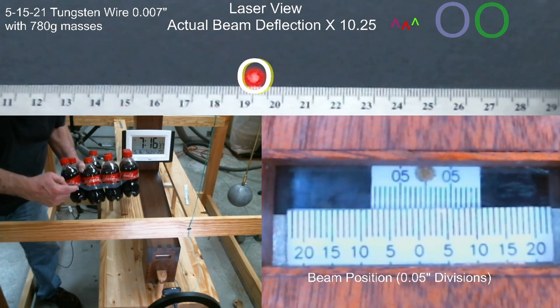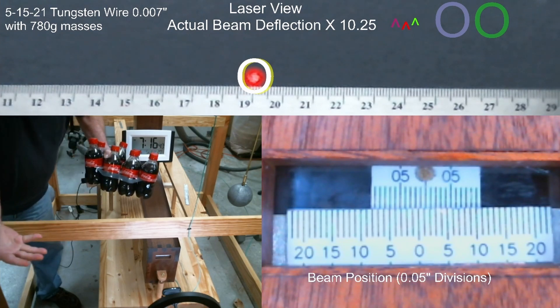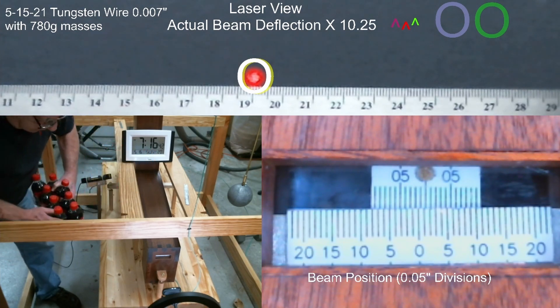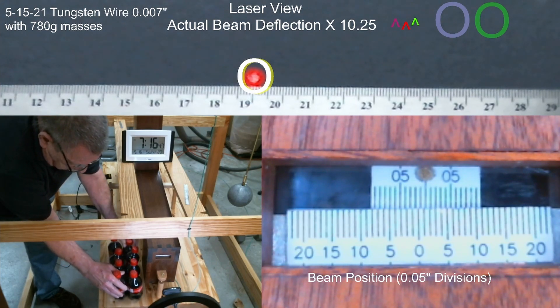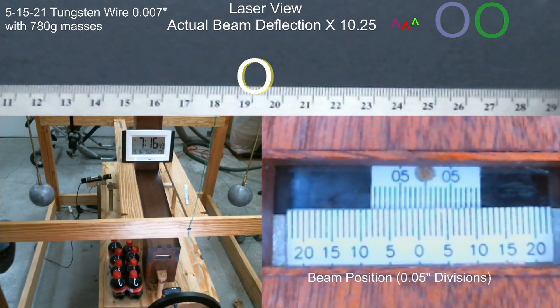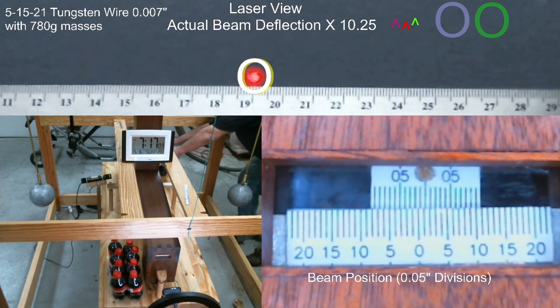That looks like an eight-pack of Coke! Okay, let's set that right about there, and we need one on the other side too. There we go — put that one over there just like that. Really, really nice. 7:17 showing on the clock. Let's speed it up and see what happens.